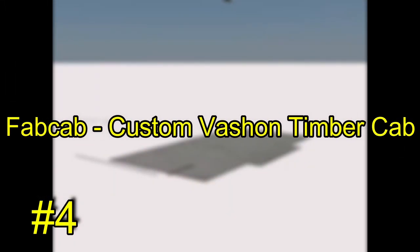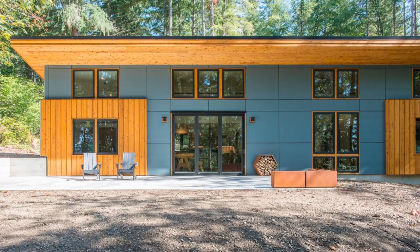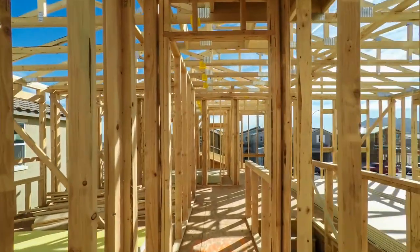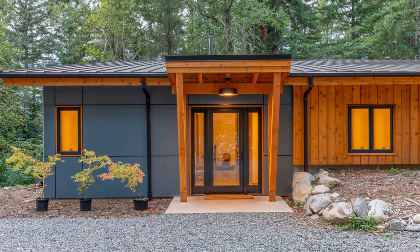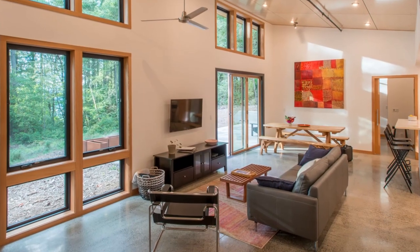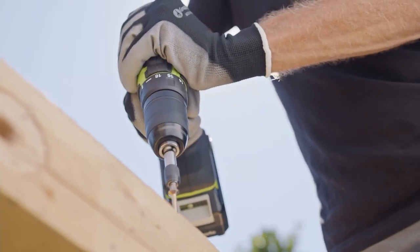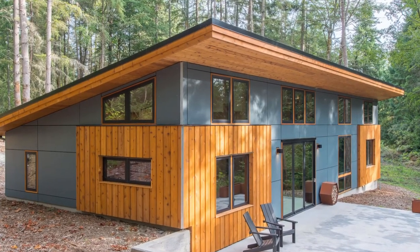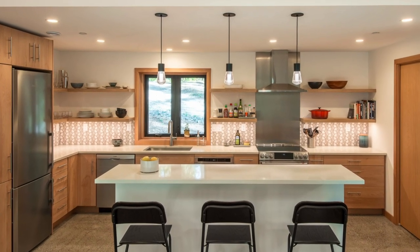Number 4: FABCAB – Custom Vashon Timber Cab. FABCAB is a unique architectural and design business that starts with a pre-design or layout rather than beginning from scratch with each application. This design advantage and component construction techniques ensure a predictable, efficient, and successful result. They integrate architecture services, prefab materials, and site assembly to provide clients with elegance, long-lasting quality, and flexibility — professional services comprising site planning, schematic design, and creation of permit-ready paperwork, including engineering.